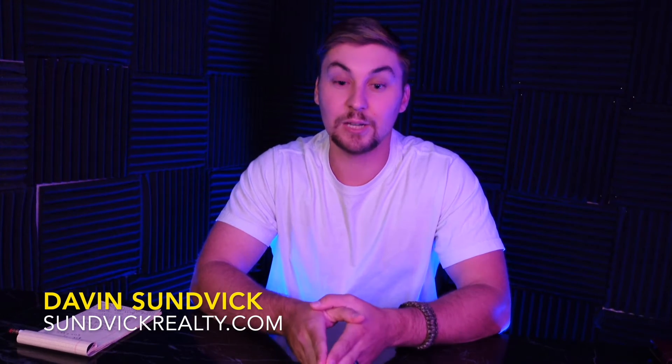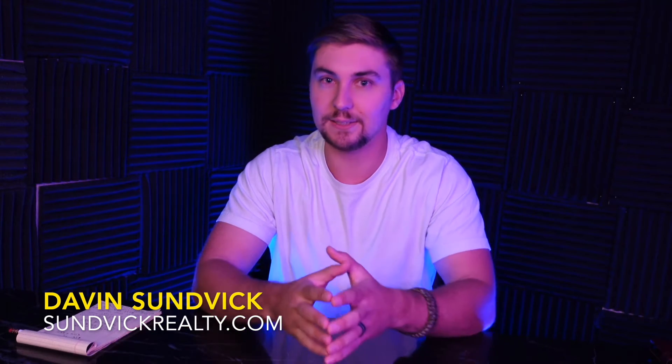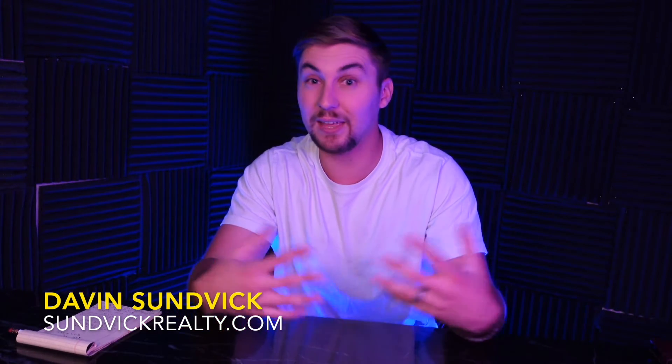Hey guys, it's Davin here with House Hacker Tribe, where we try to help you build your wealth as quickly as possible through real estate investing. And today we're talking about interest and interest rates and how they actually affect you.